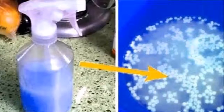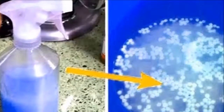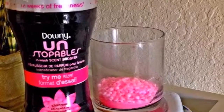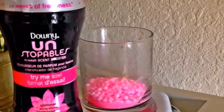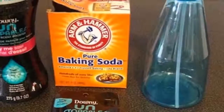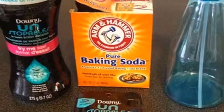Having a house with a smell as nice as just cleaned all the time gives us joy, peace, and serenity. With the trick today you will see that it is not impossible. The secret is thanks to Downy Unstoppables fragrance intensifiers. This is as if you had your own perfume for the house — it is super easy to create this beautiful fragrance.